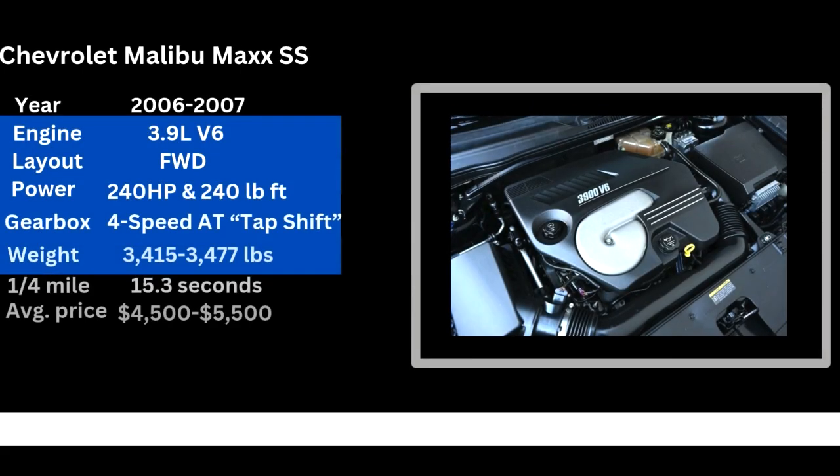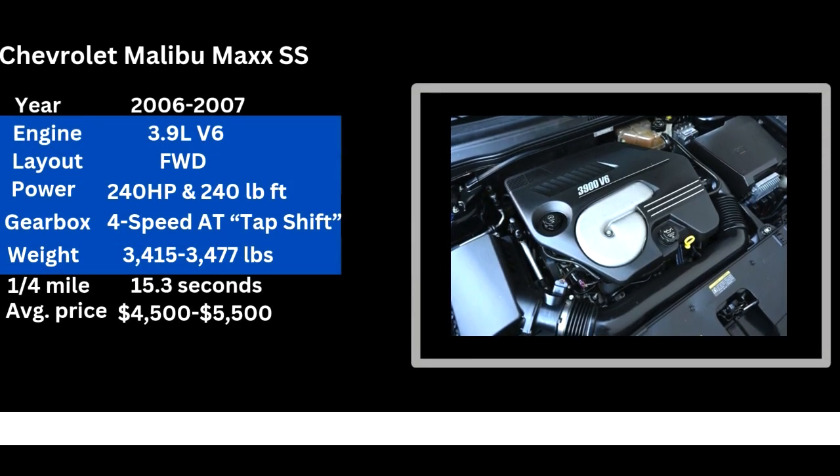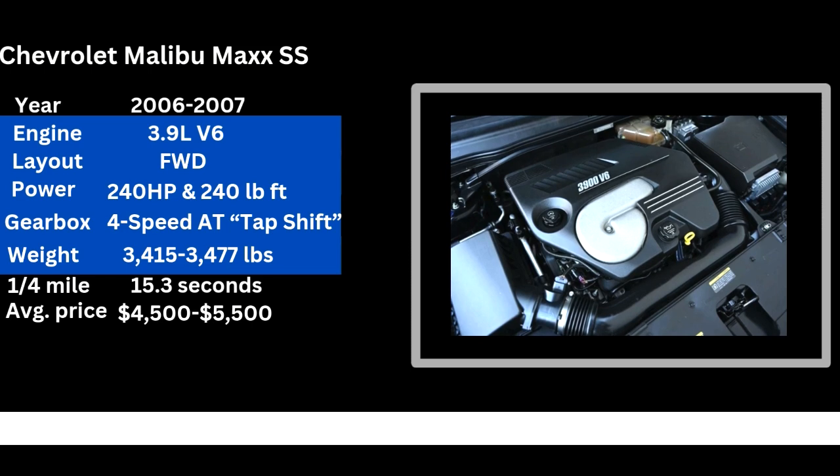It has a 3.9 liter pushrod V6 that makes 240 horsepower and the same in torque as early as 2800 rpm. This wagon, this five doors of fun, can get into power just as quick as some turbocharged cars get into boost. Initially I thought it was going to be like a supercharged V6 or like the Cobalt SS engine, be it turbocharged or supercharged, but no — it's just a really simple all-motor fun engine.